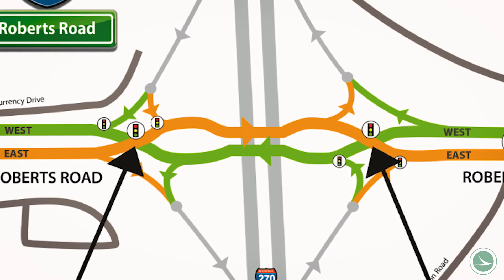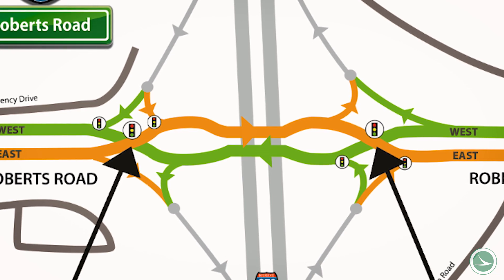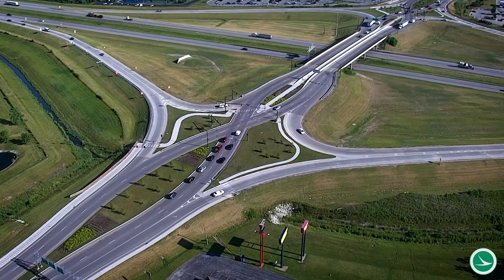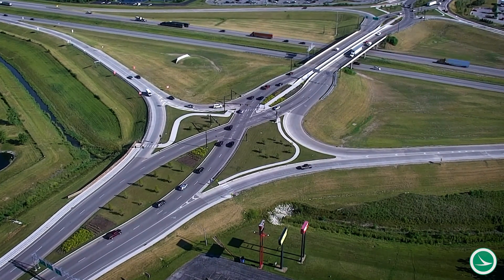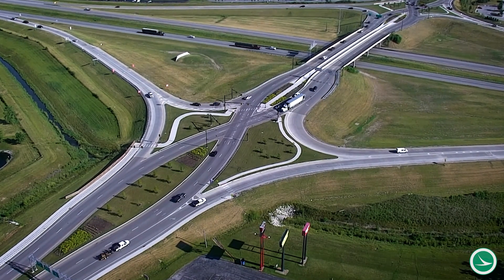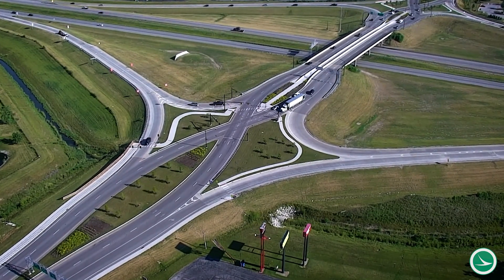DDIs feature an unusual but easy-to-navigate design that greatly improves traffic flow. The primary difference between a DDI and a conventional diamond interchange is the DDI eliminates the need for left-turning vehicles to cross the paths of through vehicles traveling in the opposite direction.